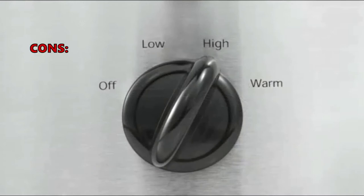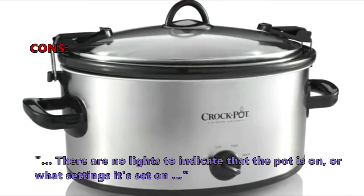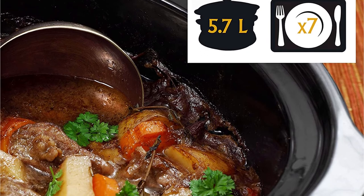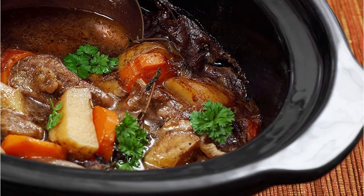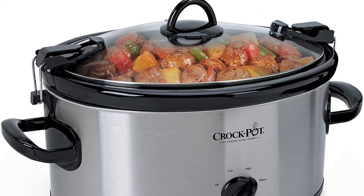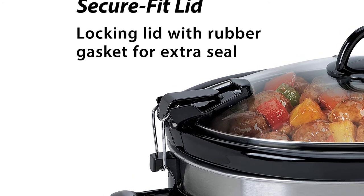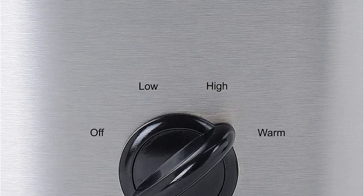What some customers did not like: there are no lights to indicate that the pot is on or what setting it is on. This one is an excellent value for slow cooking on a budget. For under $30 you can get a high quality slow cooker that is both portable and can serve up to 8 people. We like how extremely easy this unit is to use and maintain, but it only has very basic controls with no timer and no feedback regarding cooking temperatures. This means that you will have to check on your dish regularly to see if it is done.